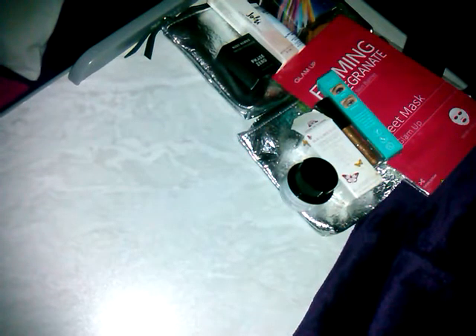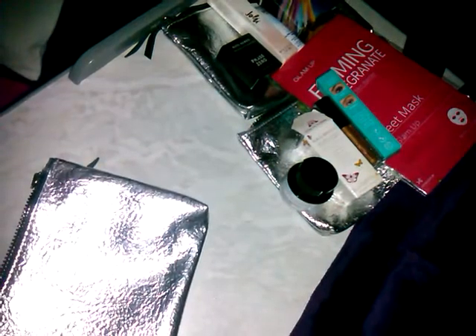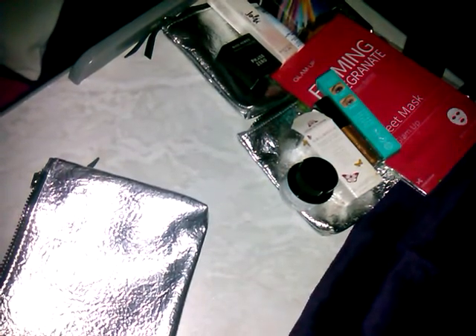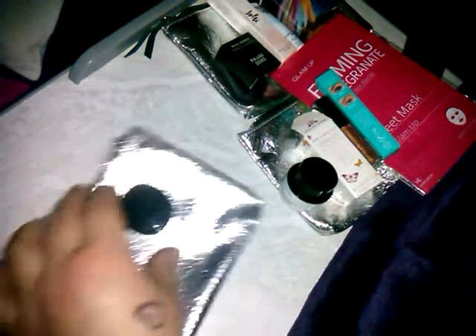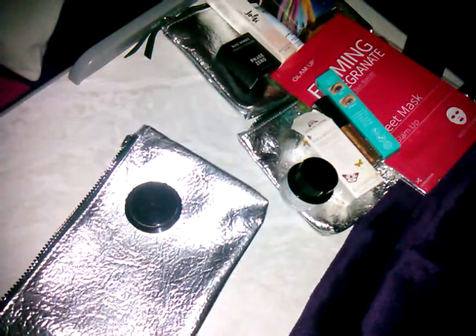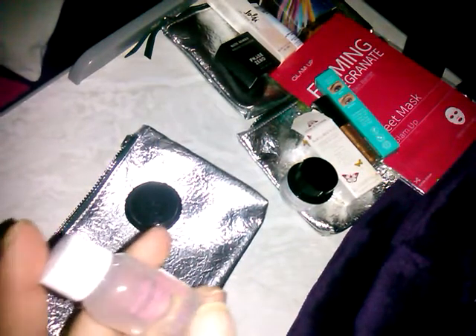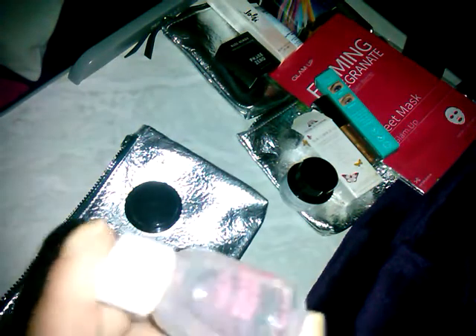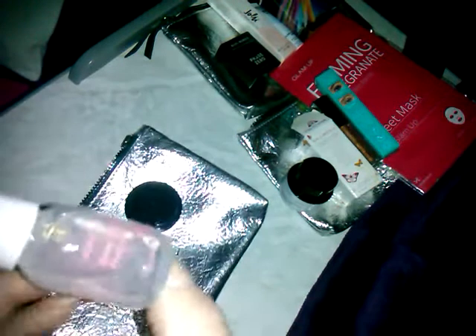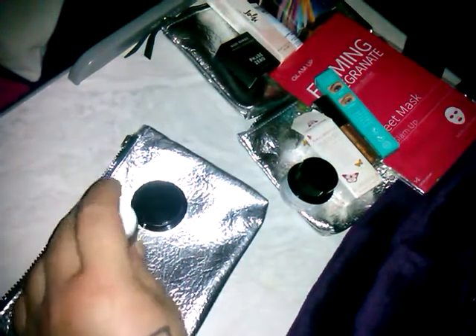Bag number three — we have the Belief True Cream again, so I'm definitely stocked on that. We have an Aromaca Rose Absolute First Serum. This one looks like a gel. It's not quite full though, so I'll have to try that out.